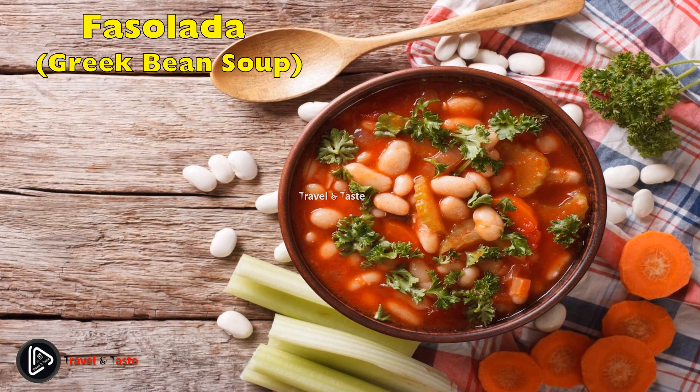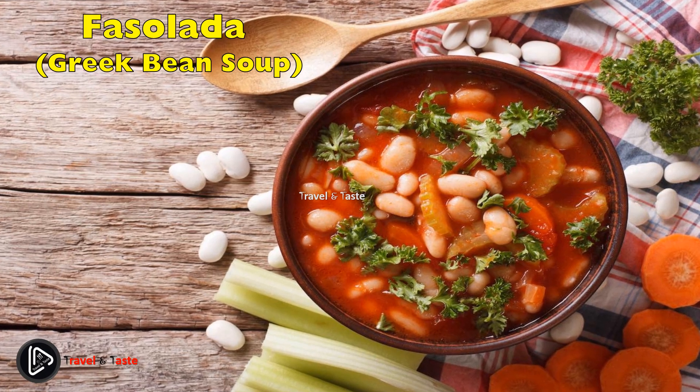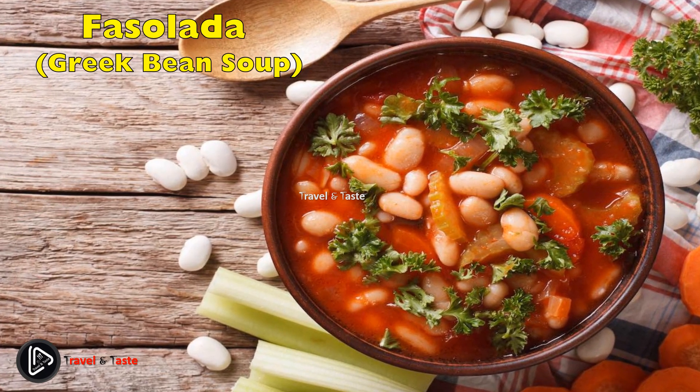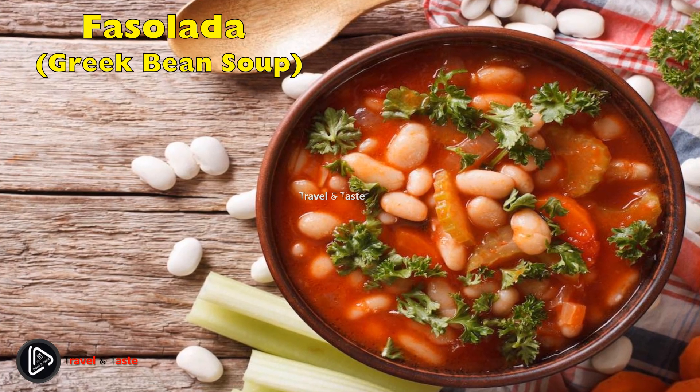Fasolada — Greek bean soup. Although not so well known internationally, fasolada is a simple and hearty traditional white bean soup. The recipe consists of beans, crushed tomatoes, carrots, celery, and onion, and is often flavored with bay leaves, parsley, and thyme.